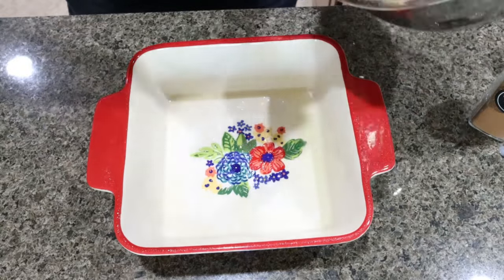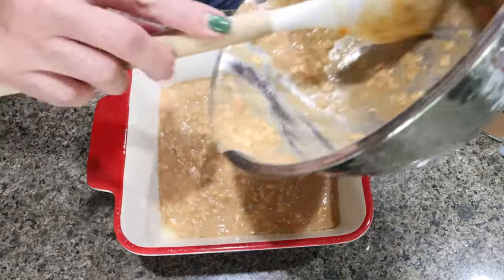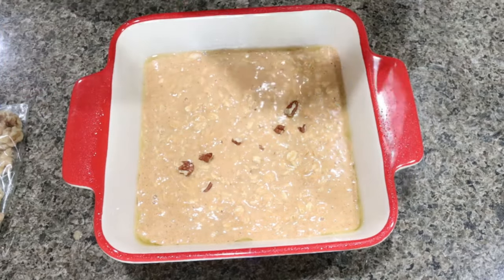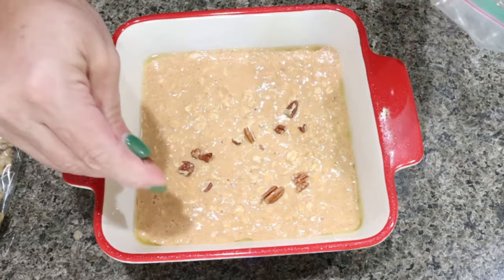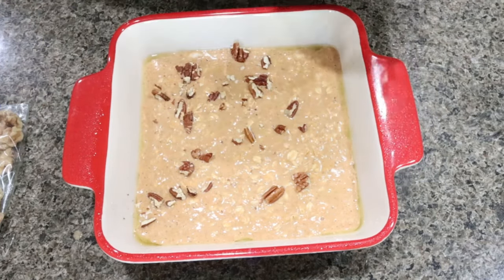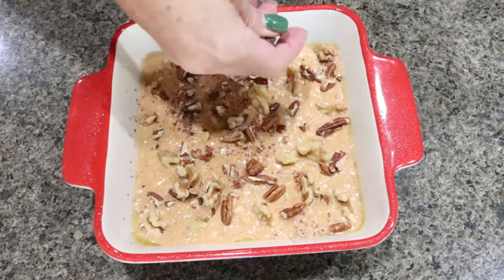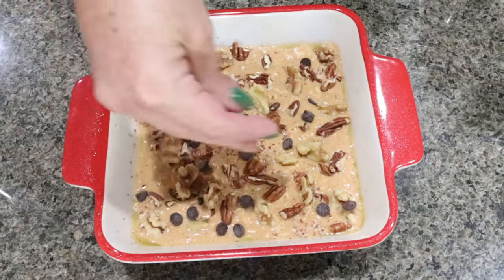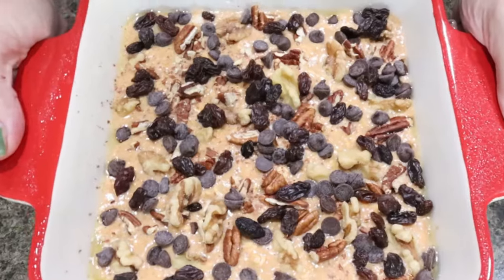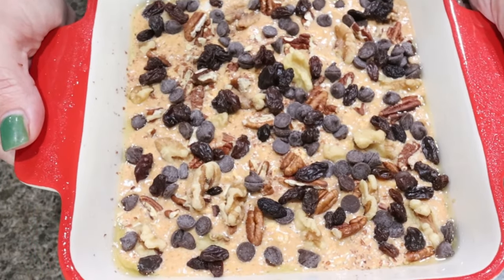Then we're going to grease our baking dish — it's a little six by six — and then I'm going to add my baked oatmeal mixture. Then we're going to add the toppings of your choice to the top. I'm going to do some pecans and some walnuts. I always roast pecans and walnuts about once a week; I like them roasted a lot better — it just brings out the flavor. I keep them in my cupboard and I love to put a healthy fat like nuts on oatmeal. Then I'm adding a couple tablespoons of the ChocZero chocolate chips and one tablespoon of raisins. This is going into a 375 degree oven for 20 to 25 minutes or until it's cooked through.